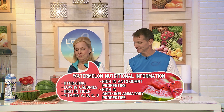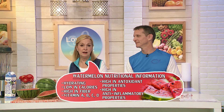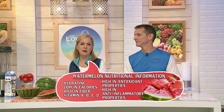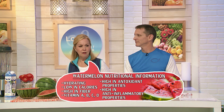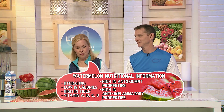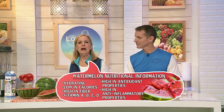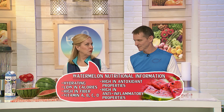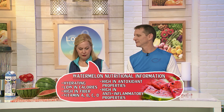So we'll make it for ourselves and show you how to make it. Watermelon is so, so good for you. We want to talk about some of the nutritional benefits. First off, besides the fact that it is so hydrating — that's why it's called watermelon — it's low in calories, it's full of fiber. There are vitamins A, C, and D, and B, which is great. It's very high in antioxidants, and it's a very high anti-inflammatory fruit, which has great benefits.